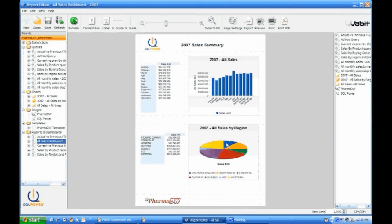This report was created using OLAP cubes, which is a database technology that allows you to quickly drill down into reports.